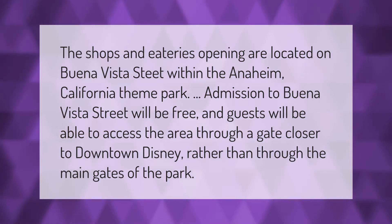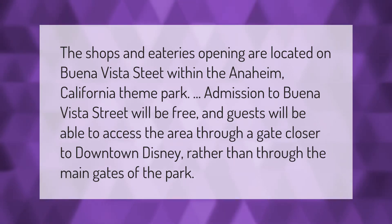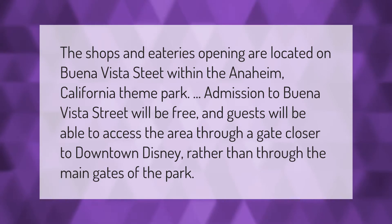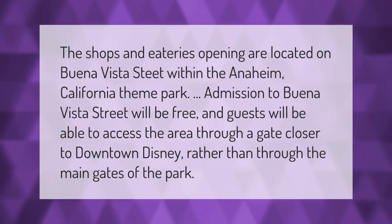The shops and eateries opening are located on Buena Vista Street within the Anaheim, California theme park. Admission to Buena Vista Street will be free, and guests will be able to access the area through a gate closer to Downtown Disney rather than through the main gates of the park.